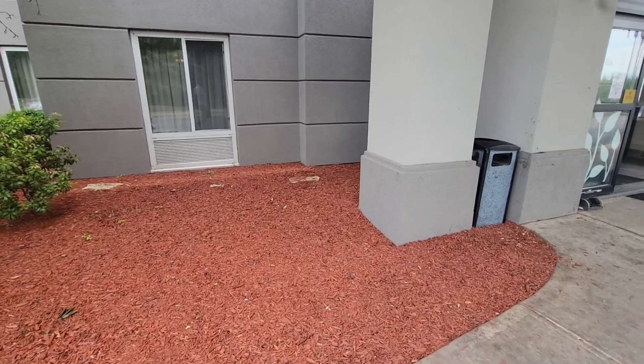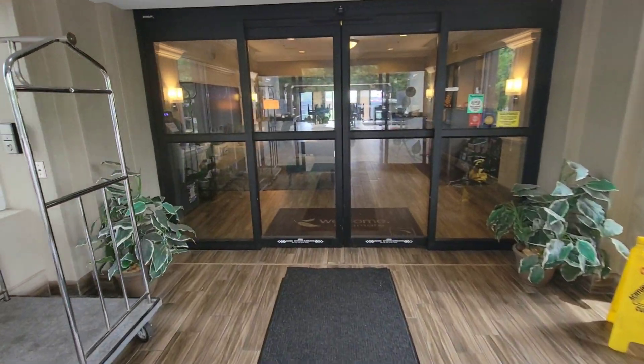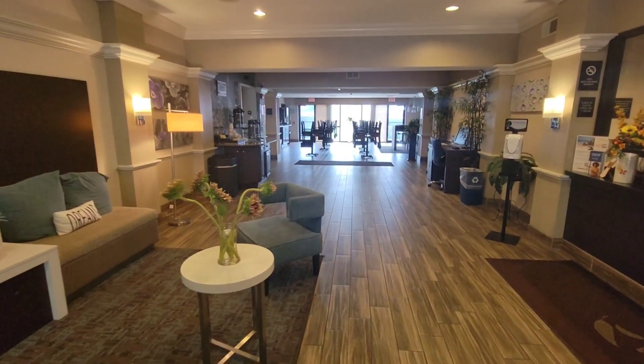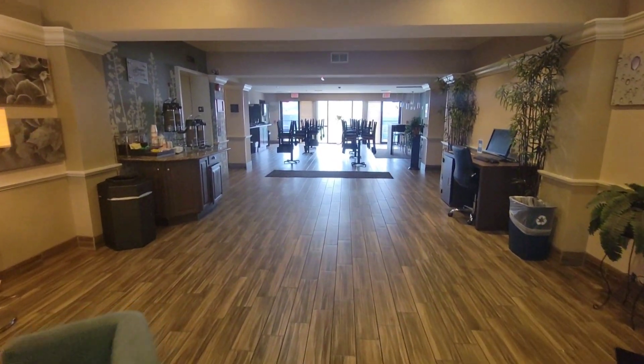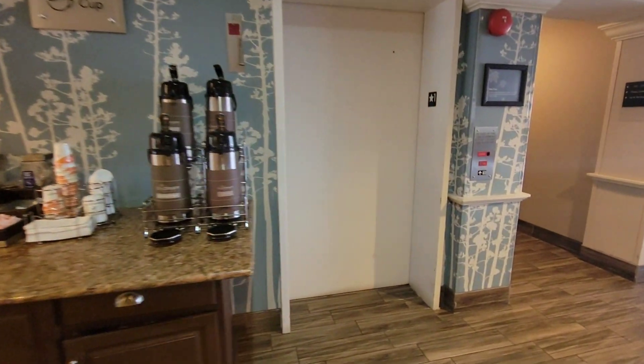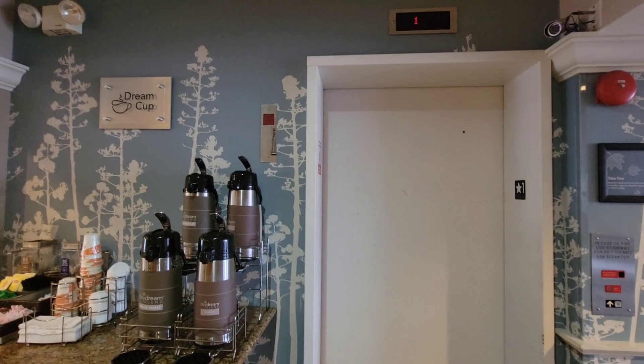Buildings are tall and getting taller. What allowed us to make them so tall, and what conveniences do we take for granted on a daily basis? Stick around, because we're going to talk about the inner workings of a hydraulic elevator system, the different types of elevators that exist today, the history of them, who invented them, and certainly the ups and downs of elevator history and its convenience for our everyday life.